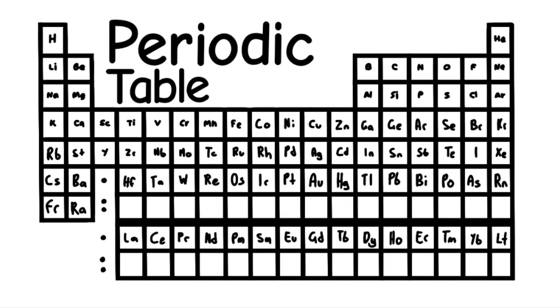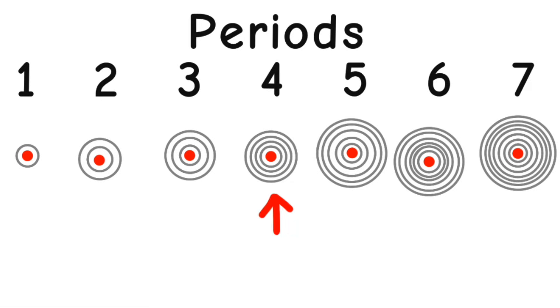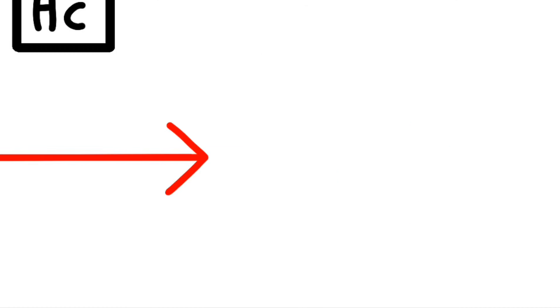This is the periodic table. Noble gas is stable. Halogens and alkali react aggressively. Each period will see a new outer shell; electrons are added to the right.